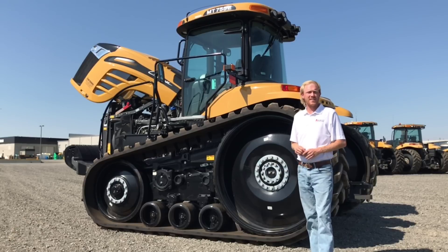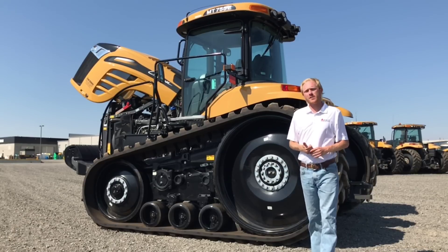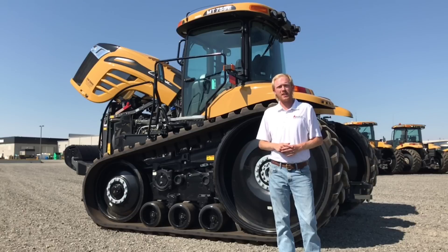Key takeaways on the MT700E series: the transmission is extremely efficient and the ride is extremely smooth. Make sure and put an operator in the seat and let them give it a try.